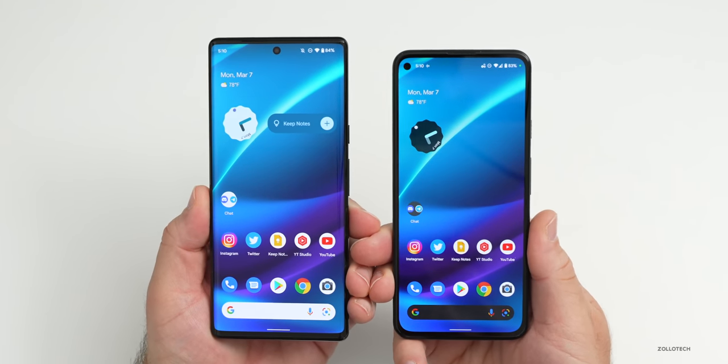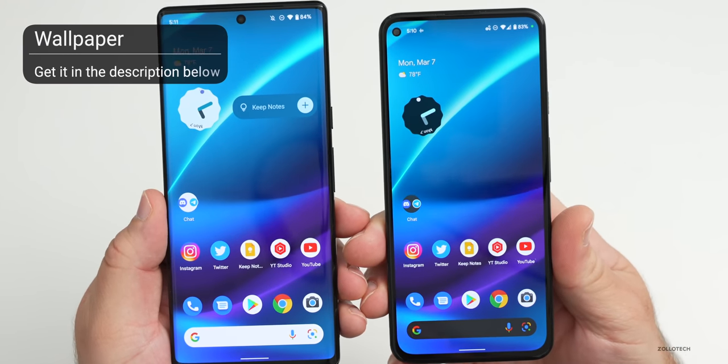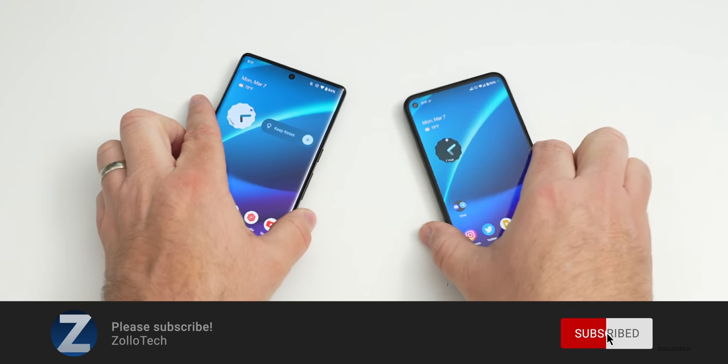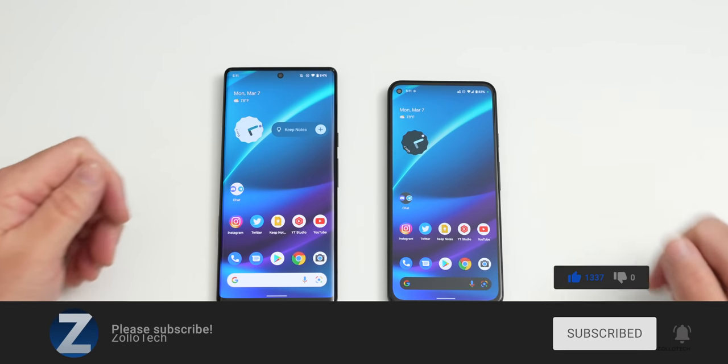That's everything in the March 2022 security update. If you've found anything I haven't mentioned or you'd like to see something different in future videos, I'd love to hear from you in the comments. I'll link the wallpaper in the description as usual. If you haven't subscribed already please subscribe, and if you enjoyed the video please give it a like. As always, thanks for watching — this is Aaron, I'll see you next time.